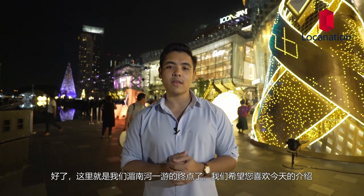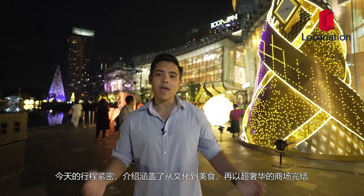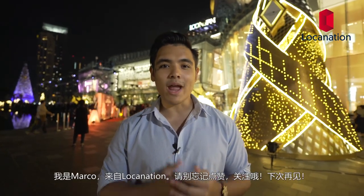This marks the end of our Chao Phraya River journey and we hope you guys had a great day. Today was non-stop and packed with everything — from culture, art, and history to food, ending up with supreme luxury. If there are any places you want us to check out next time, please leave a comment below. My name is Marco — don't forget to like and subscribe, and we'll see you next time. Have a great day!